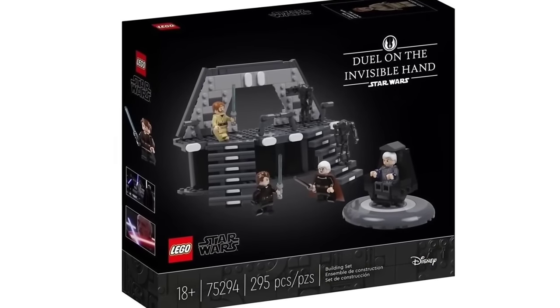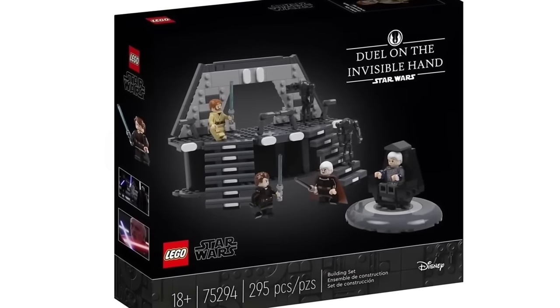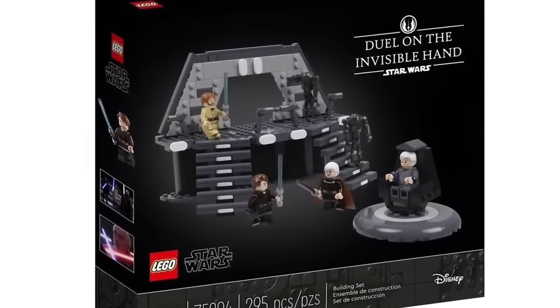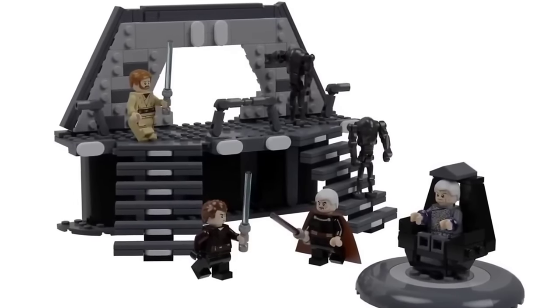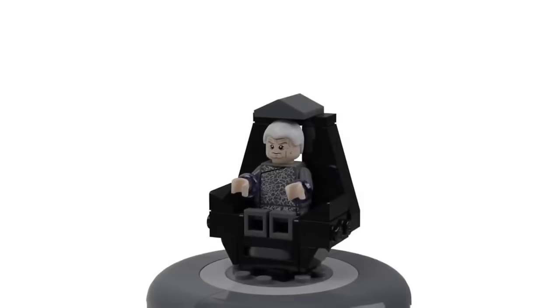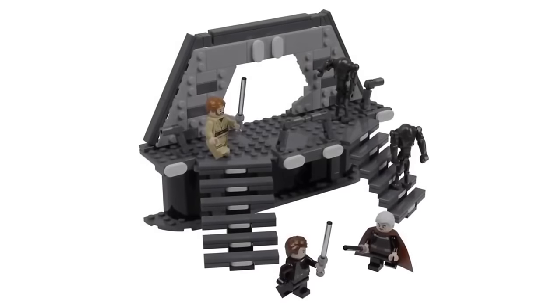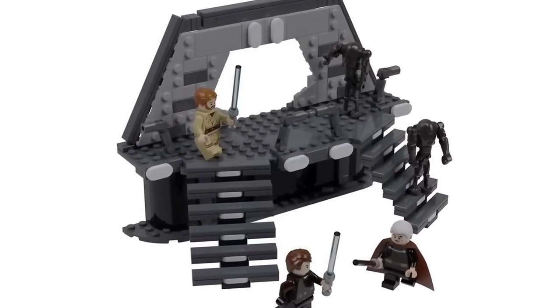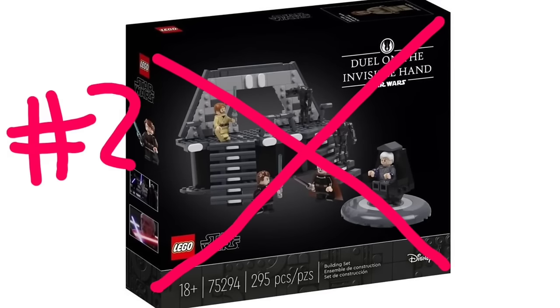Moving on to the second-best set of the video: Duel on the Invisible Hand. This set is the definition of a fun beginning, reminding fans of the scene where Anakin Skywalker and Obi-Wan escape the burning ship. We get an updated Count Dooku, Obi-Wan, Anakin, two super battle droids, and hostage Chancellor Palpatine. The build is designed flawlessly, effortlessly mimicking the scene with immense detail and very well-rounded building techniques — just look at those stairs.